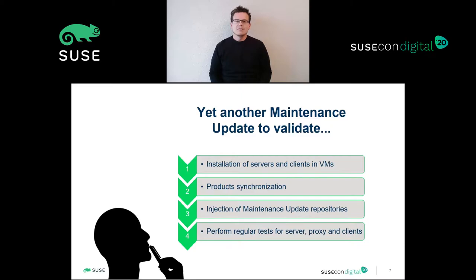First, we need to prepare the environment — prepare virtual machines for every client supported, for the SUSE manager server, and another virtual machine for the proxy. Second, we need to make sure we're using the latest product packages, so we need to synchronize all of them. From this point, we can consider we are in a production environment ready to be upgraded using our maintenance packages — the new packages we want to validate. Finally, when we have all of that, we bootstrap our new clients and perform some tests on the clients and on the server.